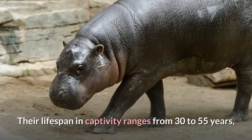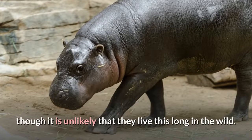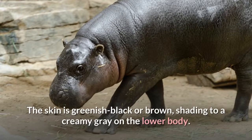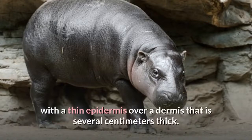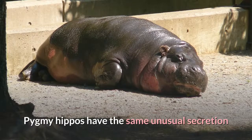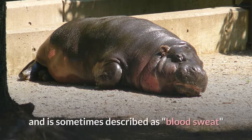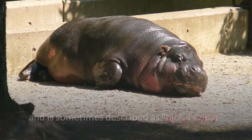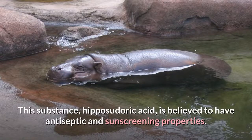Their lifespan in captivity ranges from 30 to 55 years, though it is unlikely that they live this long in the wild. The skin is greenish-black or brown, shading to a creamy gray on the lower body. Their skin is very similar to the common hippo's, with a thin epidermis over a dermis that is several centimeters thick. Pygmy hippos have the same unusual secretion as common hippos that gives a pinkish tinge to their bodies, sometimes described as blood sweat, though the secretion is neither sweat nor blood.